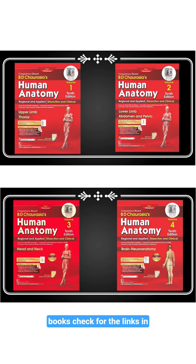If you want to buy these books, check for the links in the comment section and the description box. I have given the links of the original books.